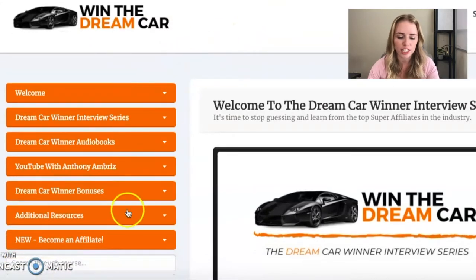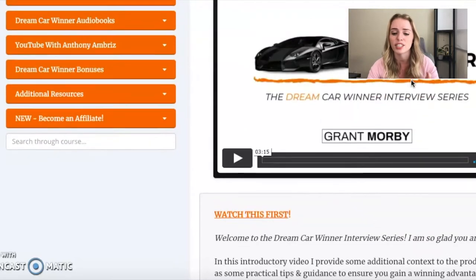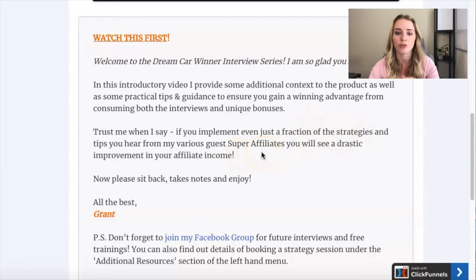They've got a couple different sections on the left-hand side. The creator of this course is Grant Morby — he's an awesome guy, a really successful affiliate. He goes ahead and welcomes you to the course, and right here in his own words: "Trust me when I say, if you implement even just a fraction of the strategies and tips that you hear from my various guest super affiliates, you will see a drastic improvement in your affiliate income."